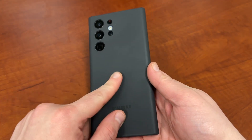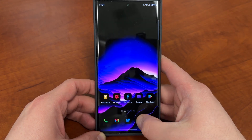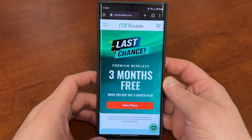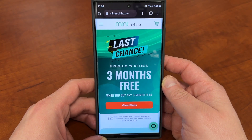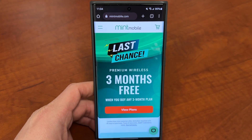We're just about a month away from the Galaxy S23 Ultra launch. And if you guys are looking to upgrade to the Galaxy S23 Ultra, save some money to upgrade to that flagship — one way you can do it is by switching your wireless service to my partners at Mint Mobile. Mint Mobile also has their best deal of the year going on right now as a last chance.